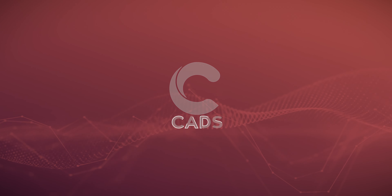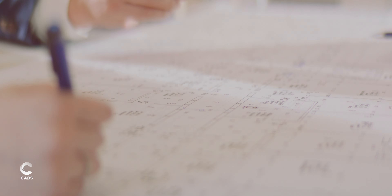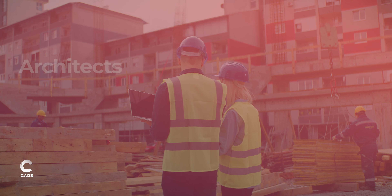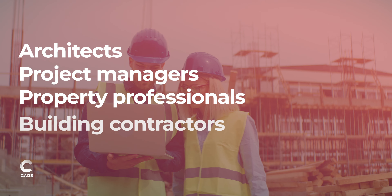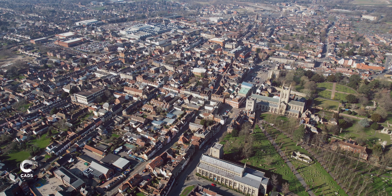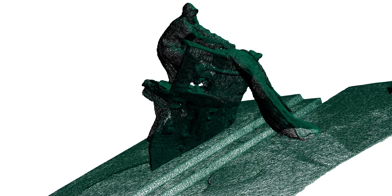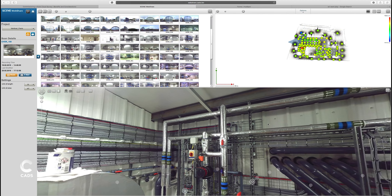CAD's survey captures fast, reliable and accurate survey and measurement data, providing architects, project managers, property professionals and building contractors with the vital information that they require to deliver their services on a wide range of complex, time-critical or multi-site projects.